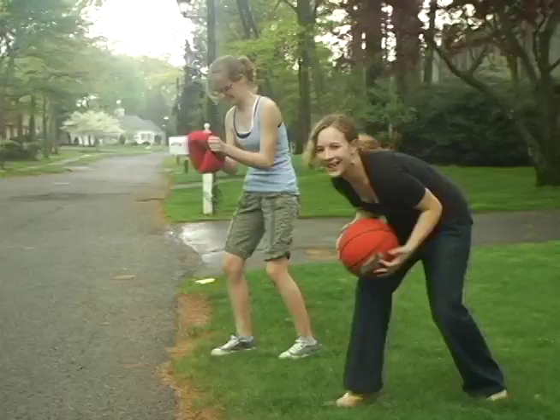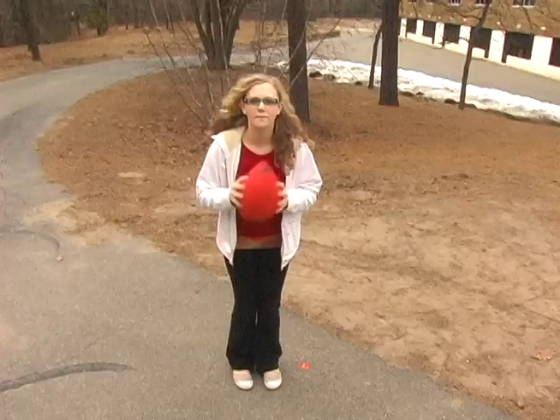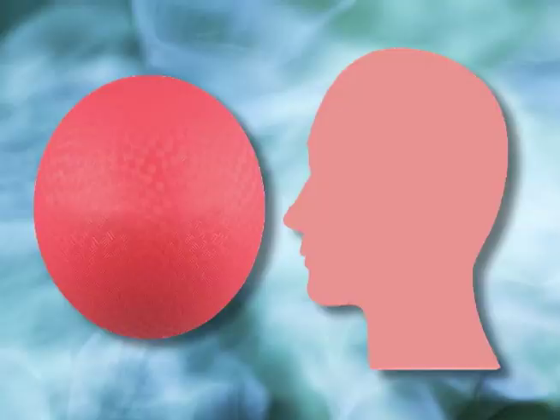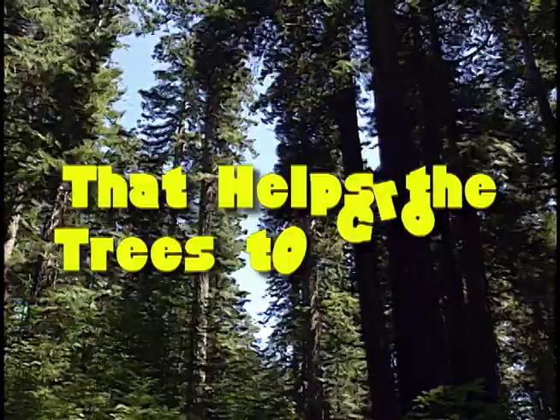Moms and dads, Flatball is safer than conventional round balls because it won't roll into the path of oncoming cars. It won't roll anywhere. Flatball! Environmentally friendly because it uses less air, leaving more oxygen for you and I to convert to carbon dioxide, and that helps the trees to grow.